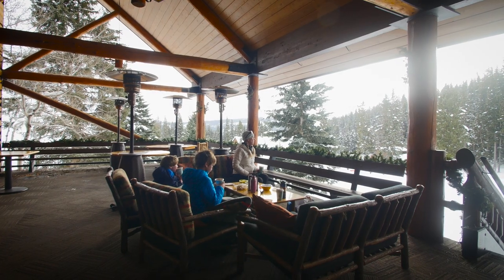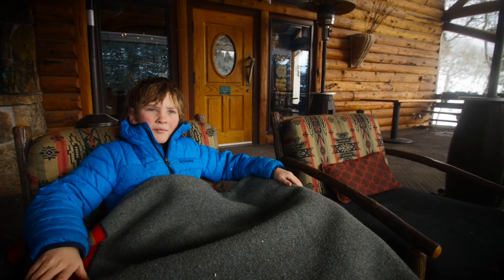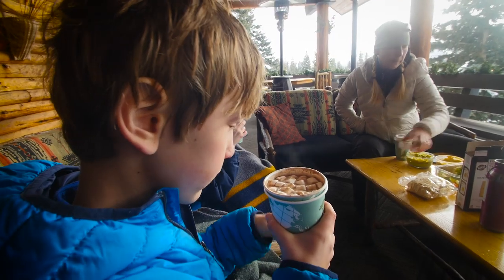The combination of its proximity to Yellowstone National Park and Big Sky Resort, being in the mountains, and the Nordic ski system make it a great home base for winter recreation. We can't wait to get back!